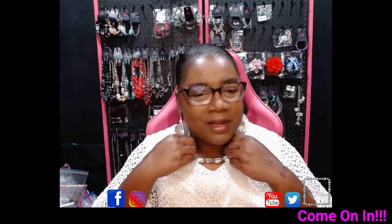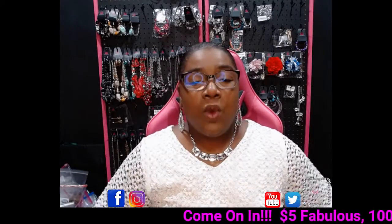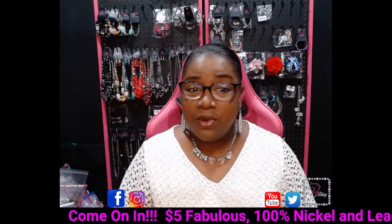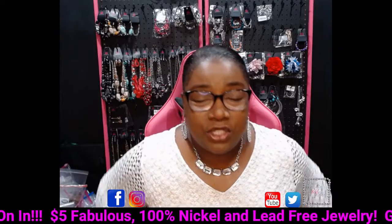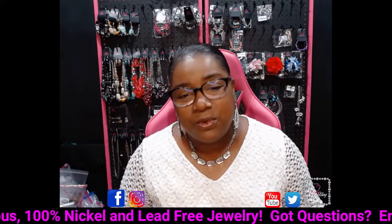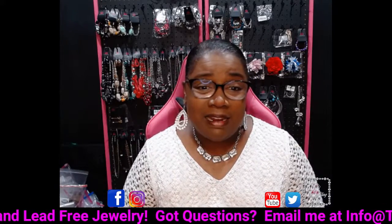It is a Thursday morning live, y'all. Can y'all tell? It's crazy around this house. Welcome to the show. It is Thursday morning — the week is flying by, y'all. Got some great items to show you. I want to share a couple more Life of the Party pieces with you this morning. Show you some cute sets, and then we're going to get our day started.